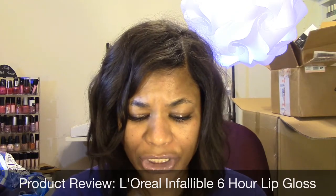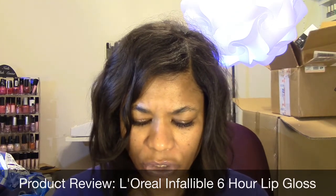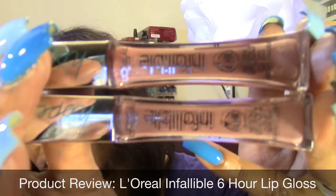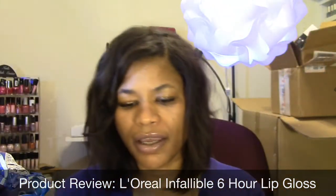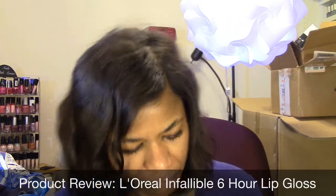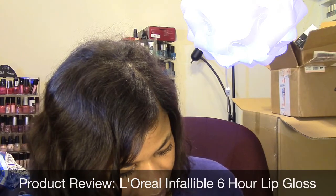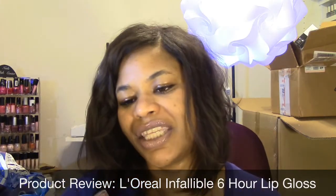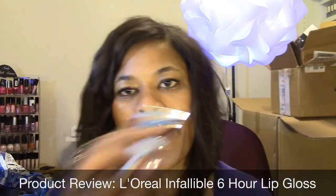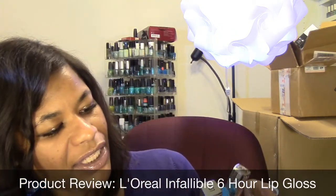Both of these are from the Color of Hope collection or line, and I'm not sure if these are in the regular core line. This is what they look like, and the color I currently have on — they look very similar to one another. I believe I have on the Color of Hope, which is the name of this one. This one is a more pink color.